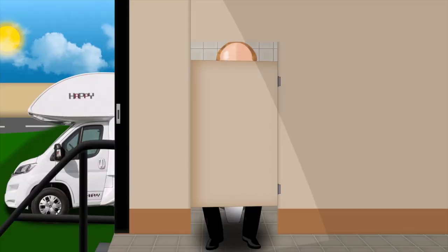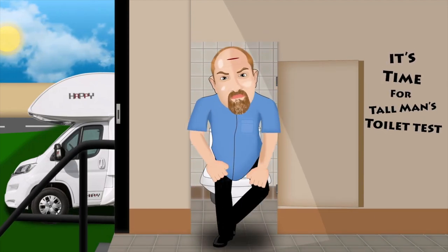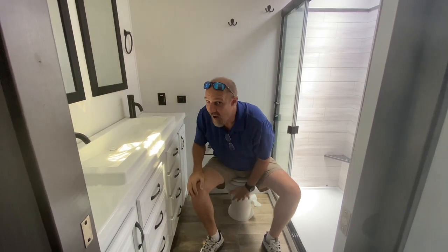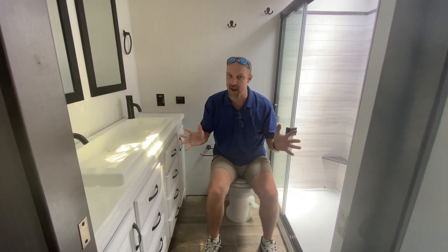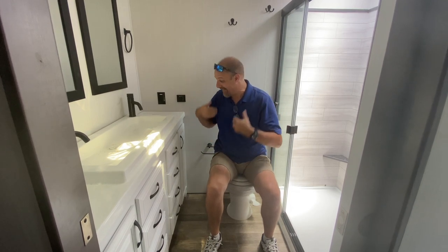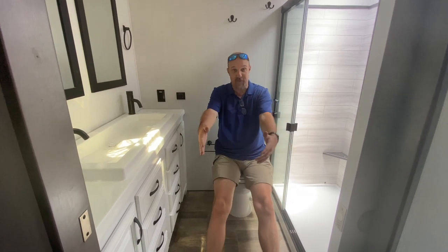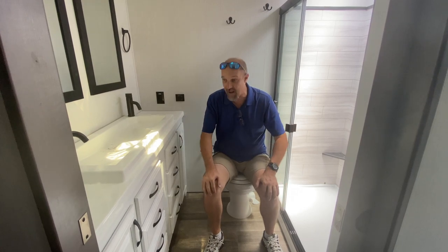It's time for the Tall Man's toilet test. We are on a porcelain foot-flush toilet. For those who have never seen our videos before, I am six foot four — that's the name of the channel, Tall Man RV Reviews. Please take my height into reference when watching me walk around and talk about height.